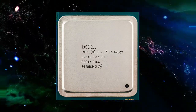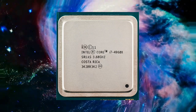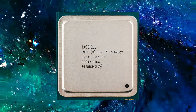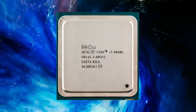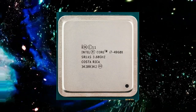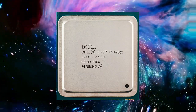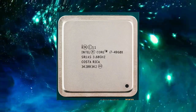The Core i7-4960X is also compatible with Intel's X79 chipset, which supports PCI Express 3.0, USB 3.0, and SATA 3, making it well-suited for high-speed storage and data transfer. Additionally, the processor supports Intel's vPro technology, which provides advanced security and remote management features, making it an ideal choice for businesses and enterprise users.